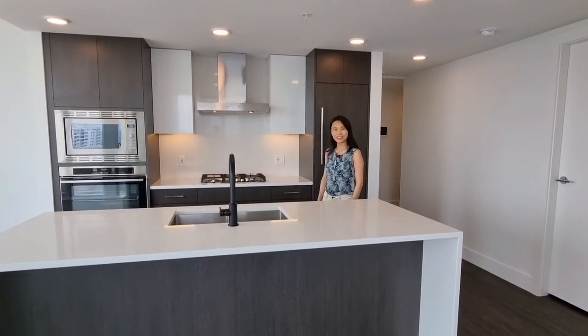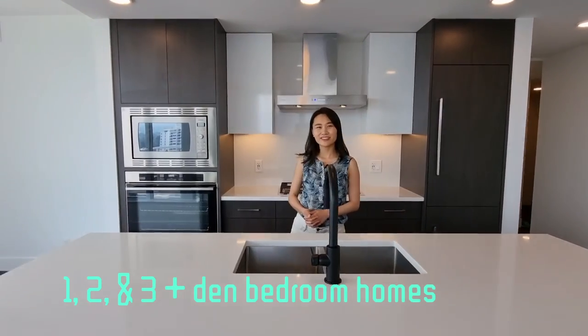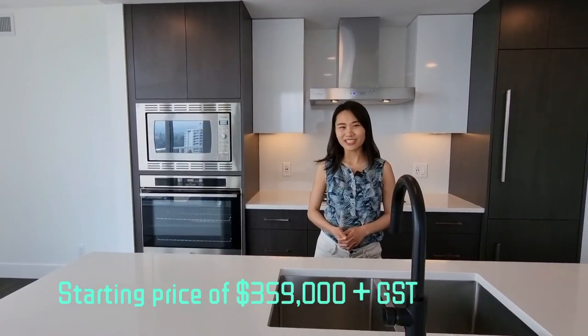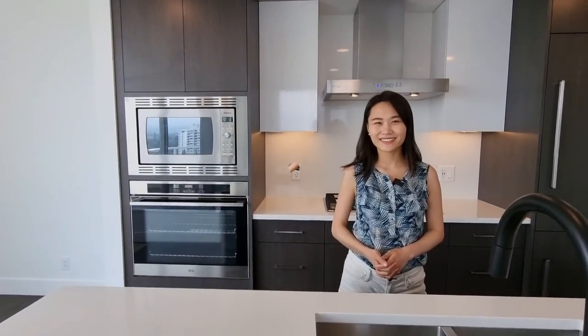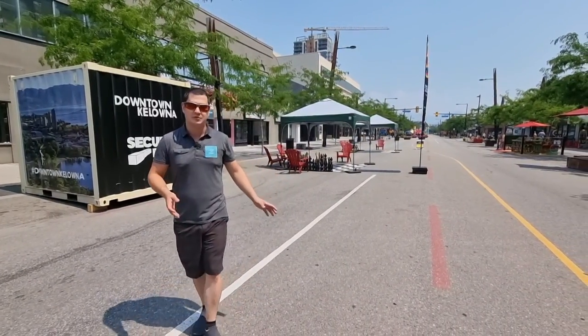Water Street by the Park, ranging from one-bedroom to three-bedroom plus den, starting from $359,000 plus GST. Water Street by the Park has a walk score of 95, located right downtown close to Bernard.